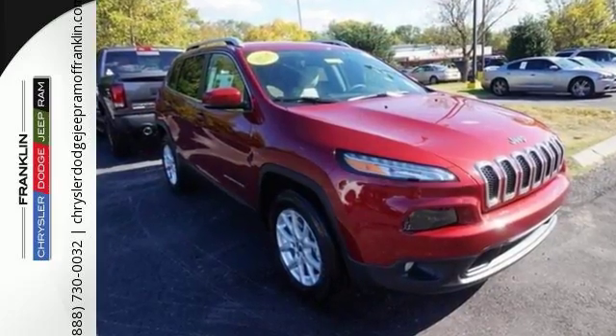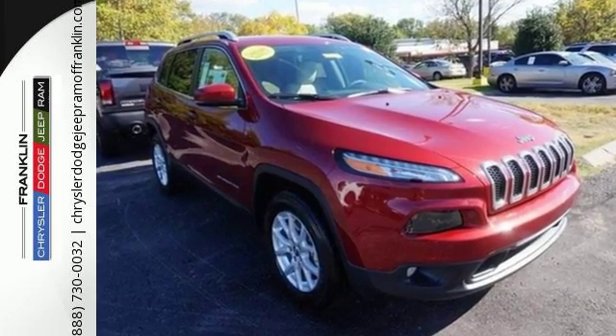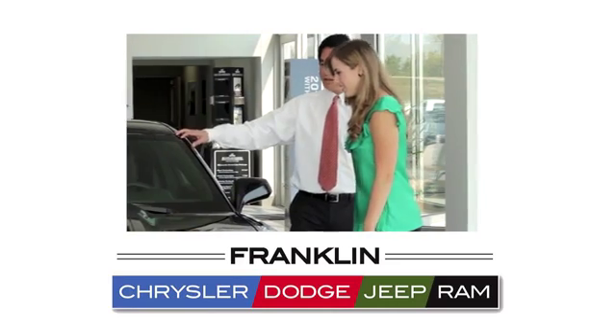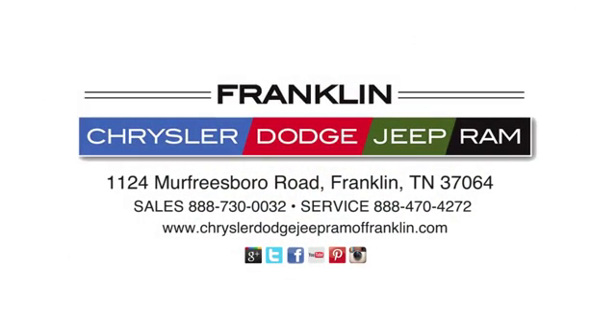Discover the Jeep life when you come check out this Cherokee today. Franklin Chrysler Dodge Jeep Ram — give us a call or stop in to see us today at 1124 Murfreesboro Road in Franklin, Tennessee.